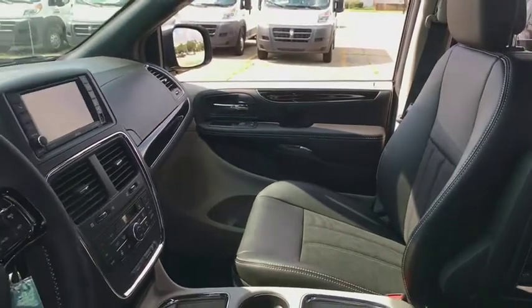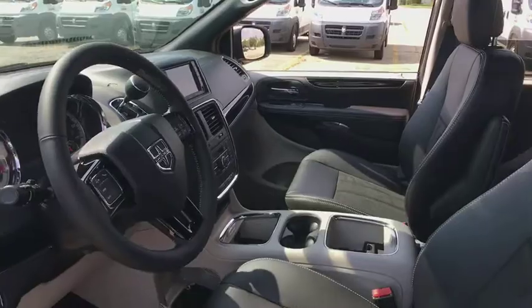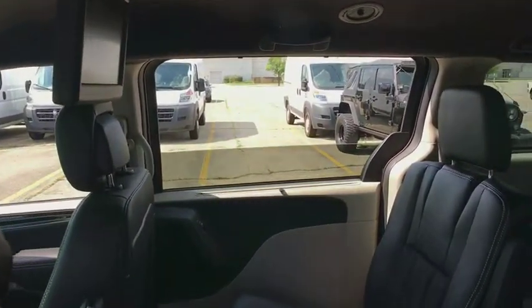power liftgate, traction control, dual airbags, alloy wheels, power steering, hard disk drive media storage, four-wheel disc brakes, universal garage door opener, electronic stability control,